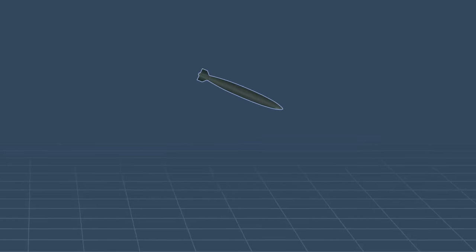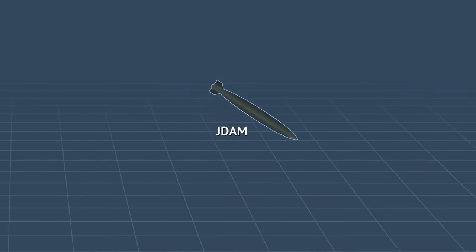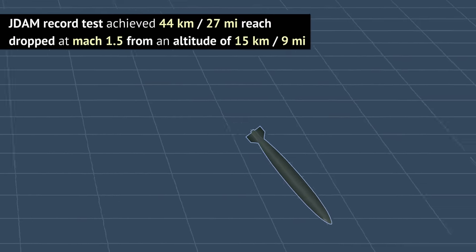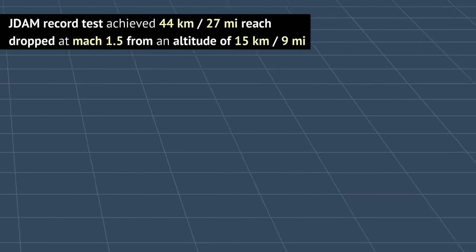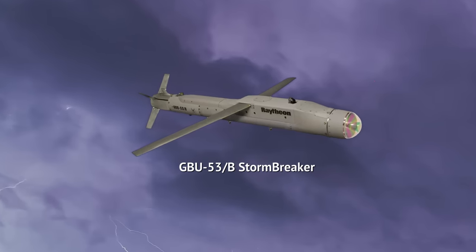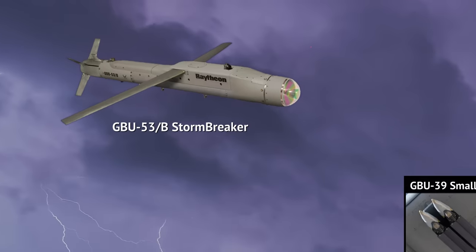Every bomb glides, at least a little. The sheer momentum a bomb has after a high altitude release means it's going to travel a dozen miles. Simple bombs like JDAMs, which have almost no lift-making surfaces, are usually credited to a 15-mile range when dropped from high altitude at subsonic speed — that's some 24 kilometers. But the true glide bomb tries to extend its range as much as possible, so the range comes from lift generation, which means all these popular new bombs have wings.